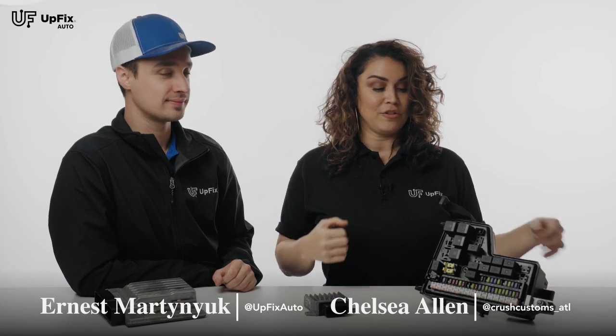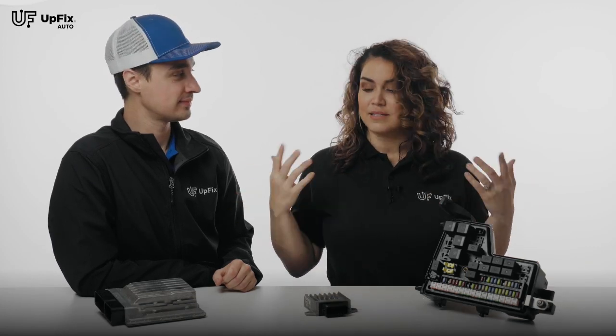Hi, this is Chelsia with Crush Customs in Atlanta, Georgia. We're right outside of Atlanta at UpFix. I'm with Ernest. Ernest, you repair all kinds of computer modules and displays, factory repairs. Tell me about this.